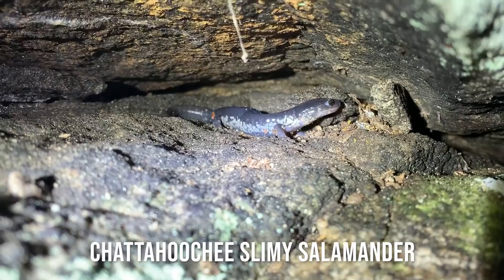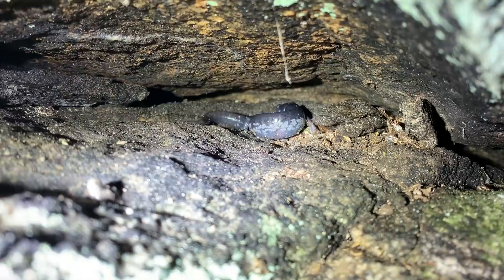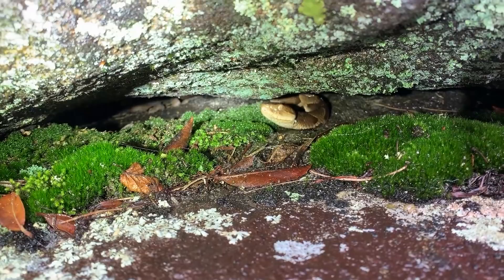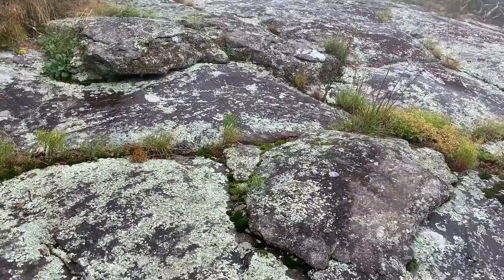There's an adult Chattahoochee slimy salamander - look at this big guy just hanging out in this crevice. Here's another one of these - a nice copperhead. I think that's number 13 or something like that.